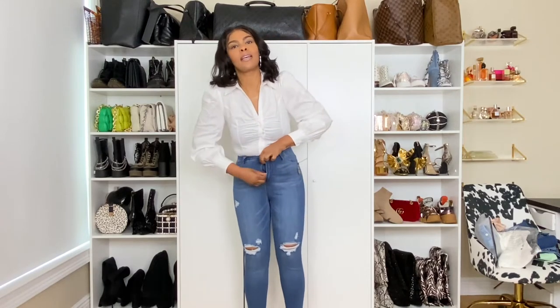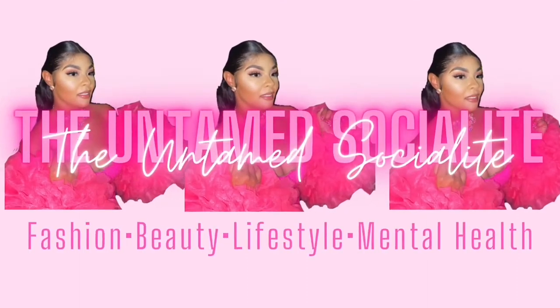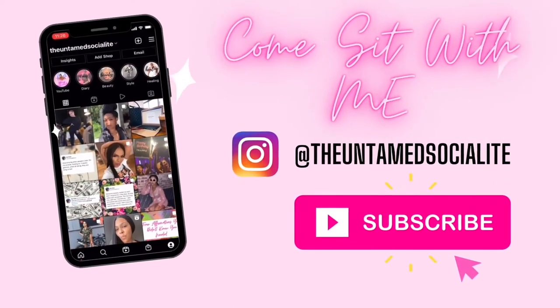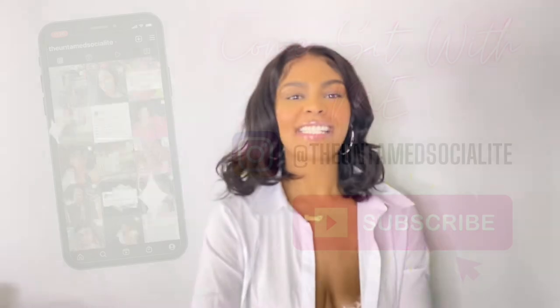Let me catch my breath real quick. Socialites, it is your girl Nay, the Untamed Socialite. Thank you so much for joining me on my channel today. Today's video, I am doing a Fashion Nova denim try-on haul. If that is something that you care to see, then please stay tuned.